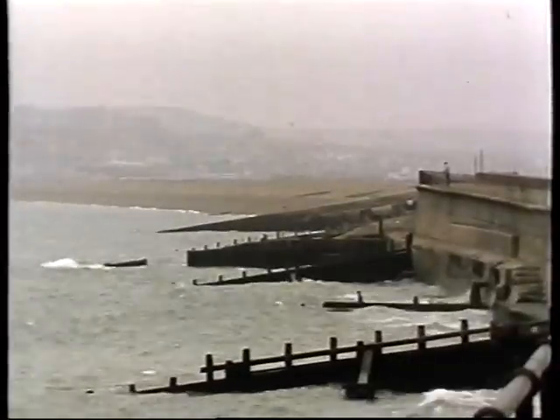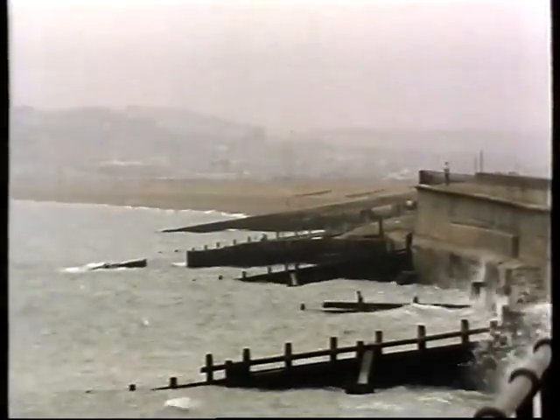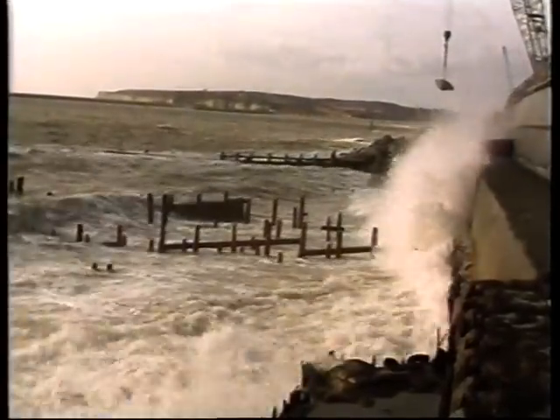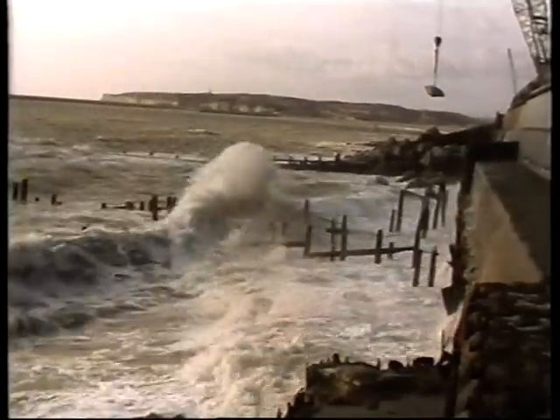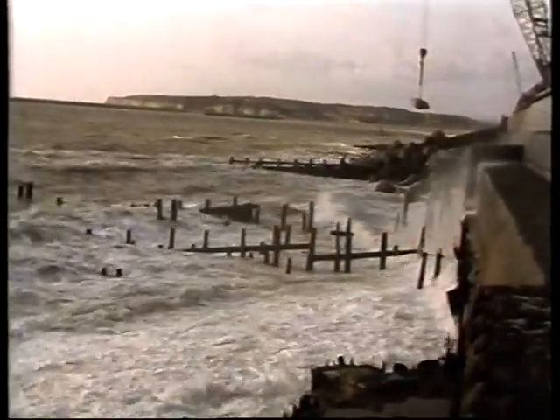To prevent flooding from the sea, a sea wall was built. Unfortunately, the inadequate design of this wall caused the beach levels to decline even more rapidly. Waves breaking against the wall and reflecting from it over the years have scooped out the shingle beach and worn away the underlying chalk.